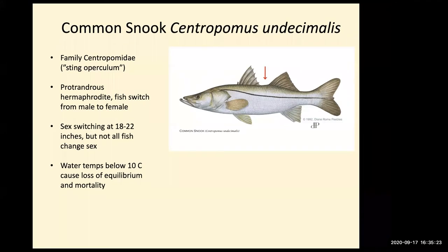Snook are a warm water fish and not tolerant of cold temperatures at all. Water temperatures below about 10 degrees Celsius — roughly 50 degrees Fahrenheit — can cause a loss of equilibrium and mortality. Winter cold kills of snook are not uncommon in Florida. The 2010 cold kill killed snook all the way down through the Everglades, and those kinds of events will happen again.